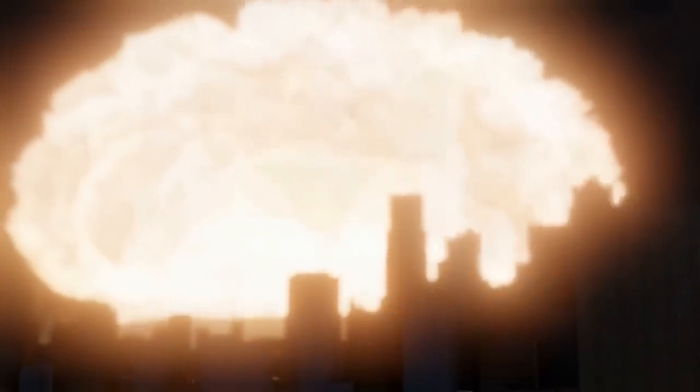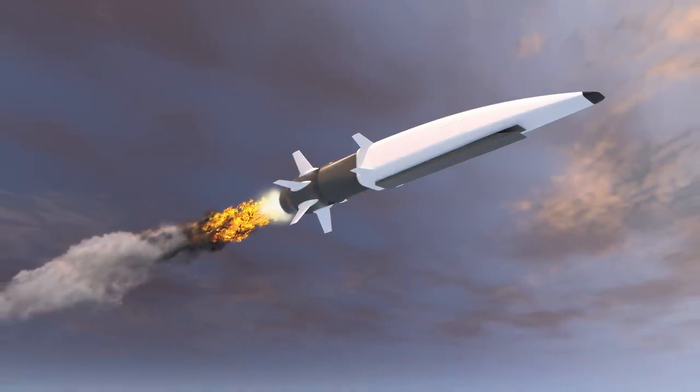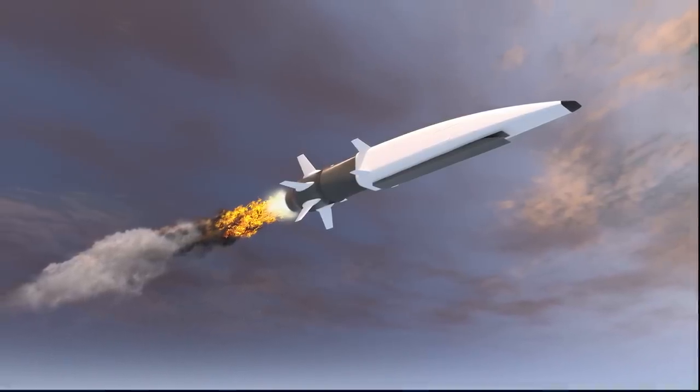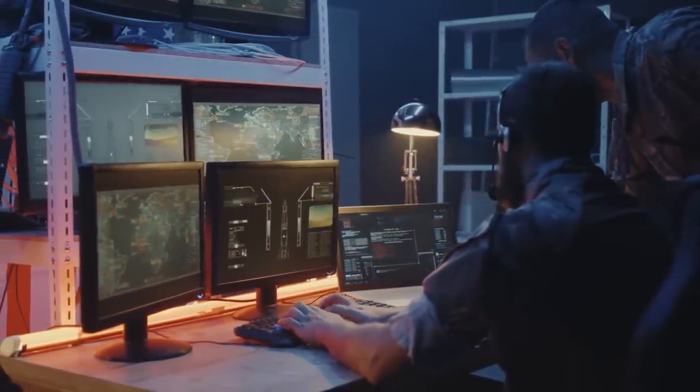If a hypersonic missile is fired, depending upon its location when fired, the detonation over the target could be under 15 minutes after launch. Ground radars can't even detect the missile traveling at a speed close to 11,000 miles per hour in the upper atmosphere. Ground operators would barely have time to interpret the infrared satellite data.